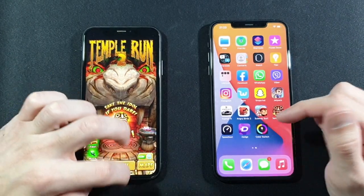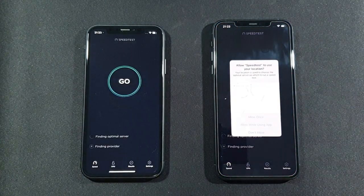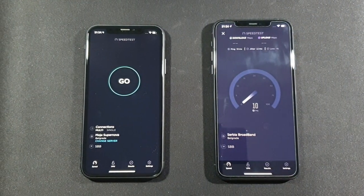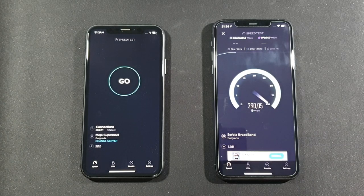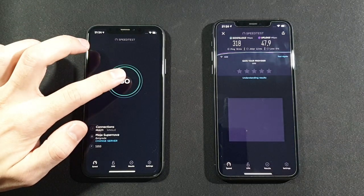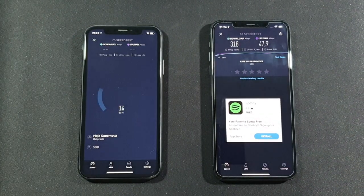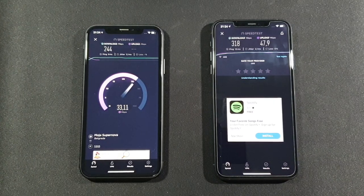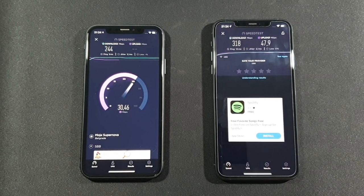Let's go back to the home screen. Speed Test by Ookla — let's find out which one has a better download and upload score. Let's first go with the 11 Pro Max. Pretty good score for now. Let's go right now with the XR. And you can see the better score is on the 11 Pro Max on downloading speed, and the uploading speed is also much better on the 11 Pro Max.